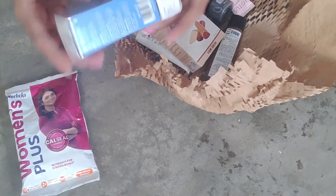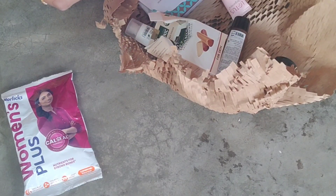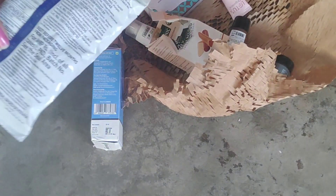This is the Homens Plus. I will give you 60 MRP. It includes Dermacol Creamy Face Cleanser, 30 ml.